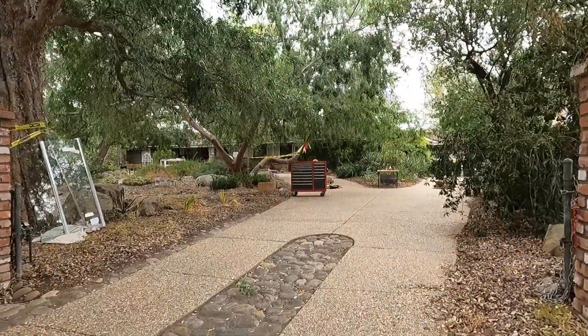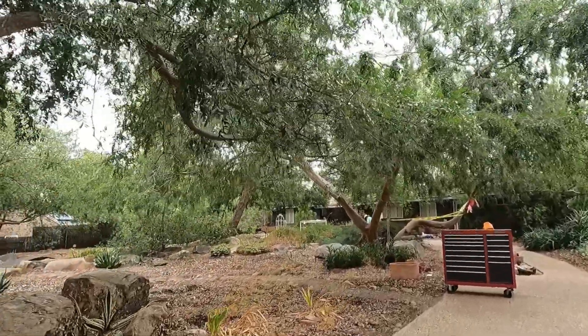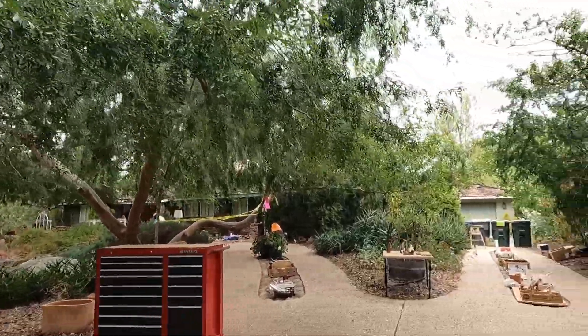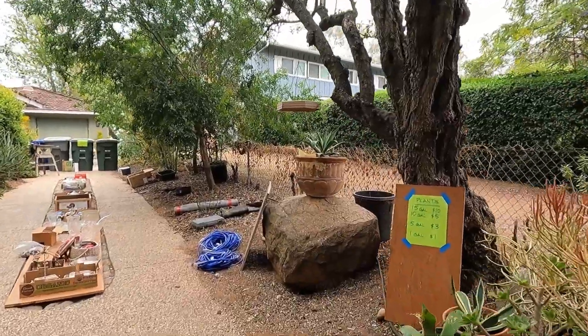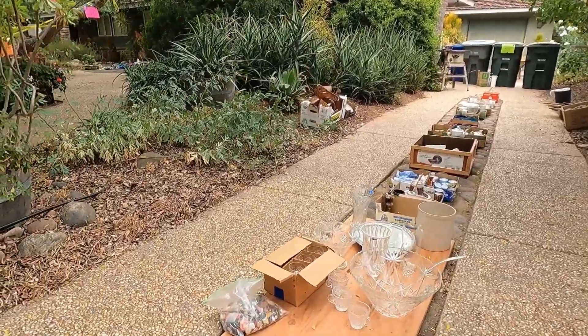So after we left the Goodwill, I had the reselling itch to keep going. And since there were no thrift stores nearby, I searched for the closest yard sale and found this one. I thought the front yard was really cool and I liked the layout of their sale, so let's take a look and see what we can find.